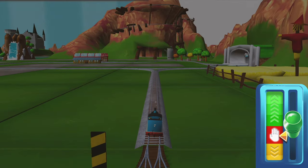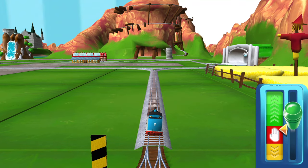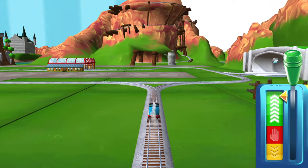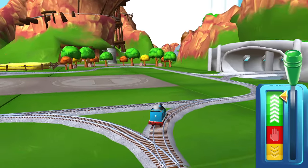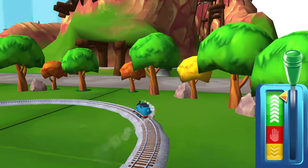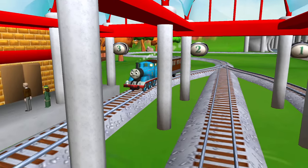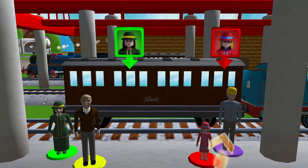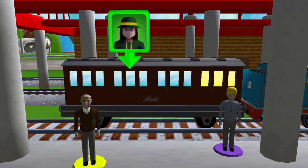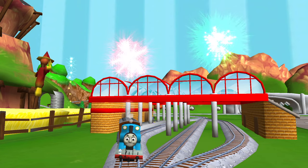Sir Topham Hatt has a very important job for Thomas. Drive Thomas to Knapford Station to find out what it is. Help the passengers get into the carriage — drag each of them to the square. Good job! Flatten my funnel! Thanks for helping your engine out.